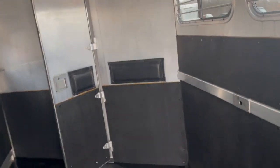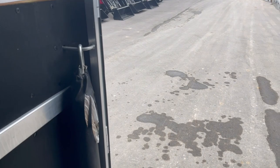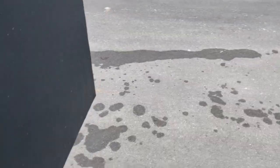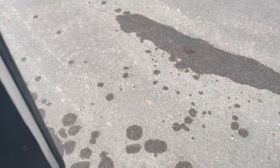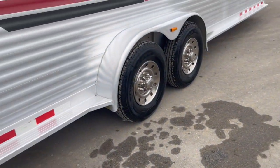Seven foot tall. I mentioned the pass-through door. Double wall, completely lined. It's just been washed, but the rubber bumpers are in great shape. Doesn't appear to be a trailer that's had a whole lot of pulling on it.